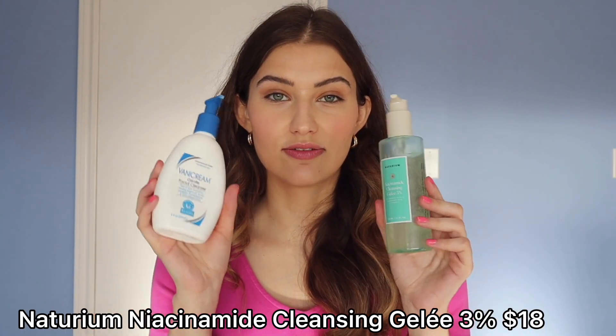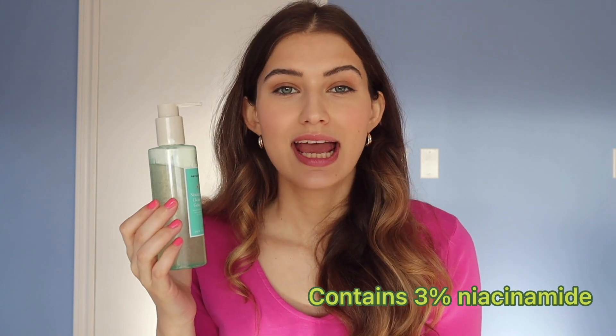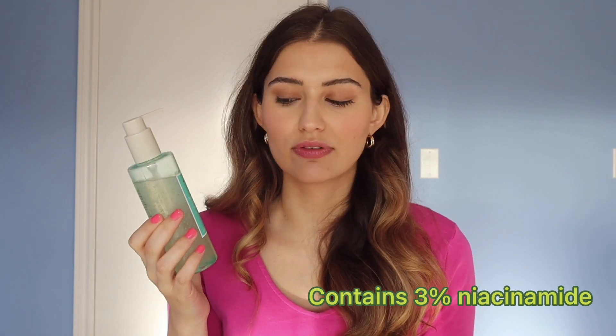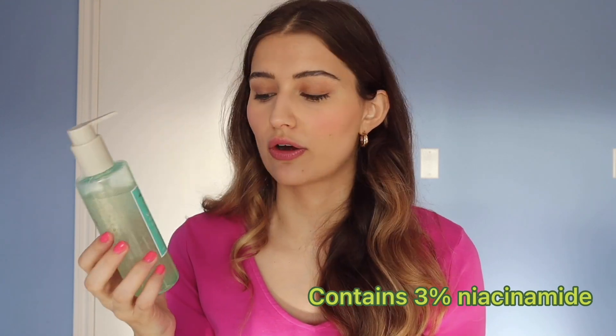Next up we have the Naturium Niacinamide Cleansing Gelée 3%. This cleanser is quite a bit more pricey than the Vanicream one, but it's very different. It performs like a high-end cleanser but not for a super steep price point. It has niacinamide at 3%, which is a low percentage that will help take down redness and inflammation.